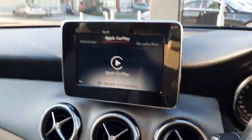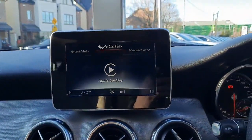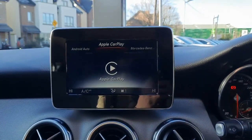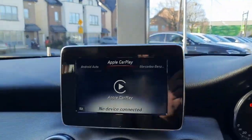In the centre console we've got our infotainment system. With the infotainment system we have Apple CarPlay and Android Auto, allowing us to access Google Maps, Safari Maps, WhatsApp messages, and podcasts.